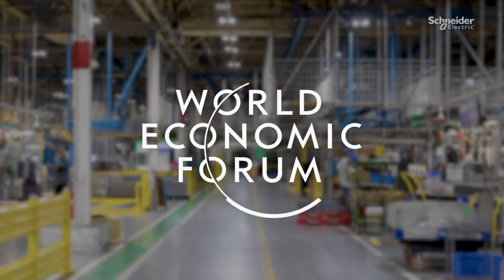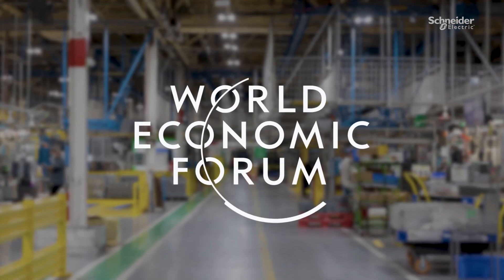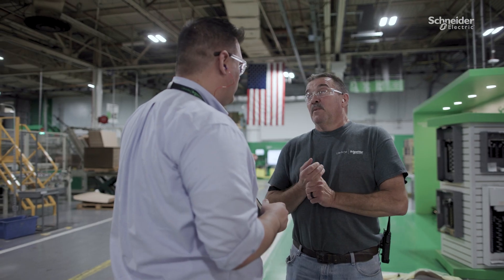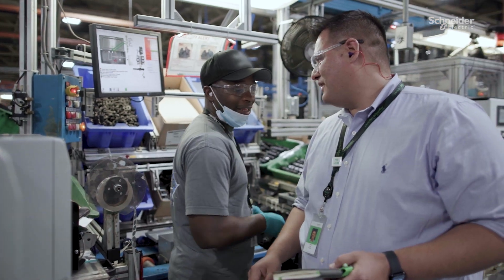Even though we're using state-of-the-art digital technology and are a two-time designated World Economic Forum smart factory, the most enjoyable part of my job is the people. Having the opportunity to empower them for decision-making through the use of these digital tools is a source of great reward for me. And that's a day in the life of a smart factory for the plant manager.